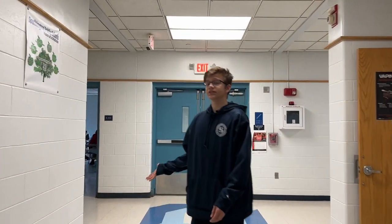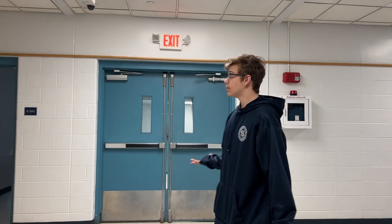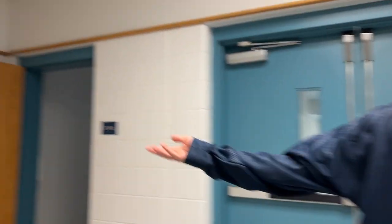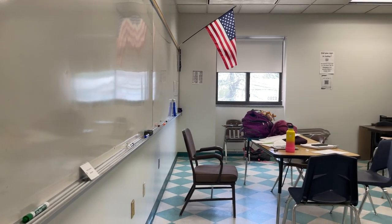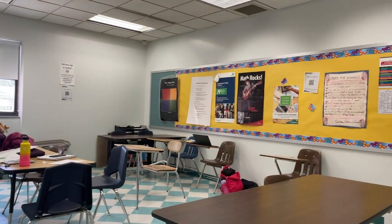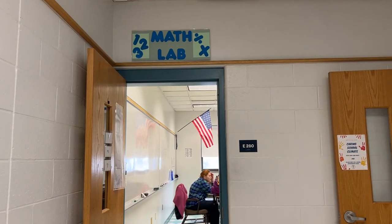We have our second staircase that leads to the boys' locker room — it also goes down or up depending on where you are going. And then you have Room 280, which is your math lab, where you can go if you need math help.